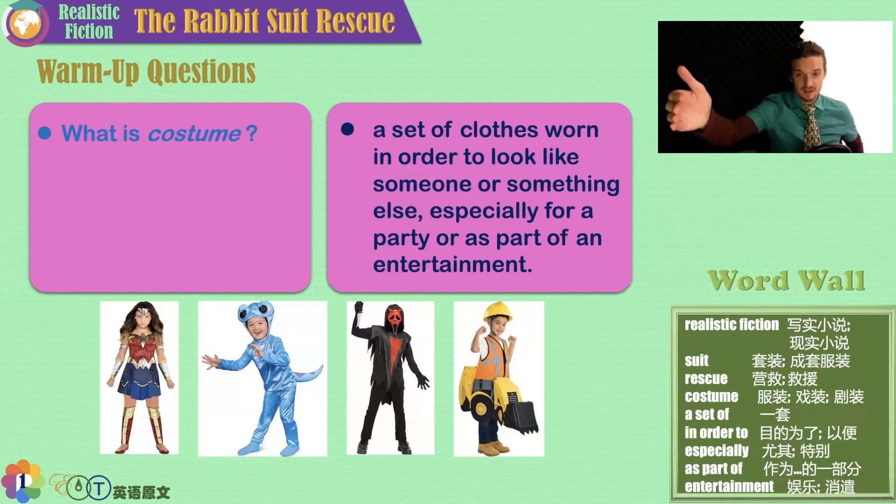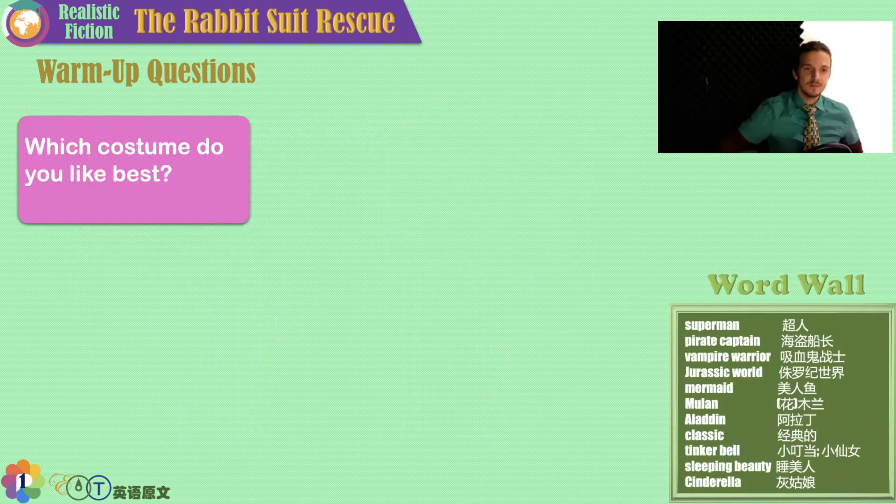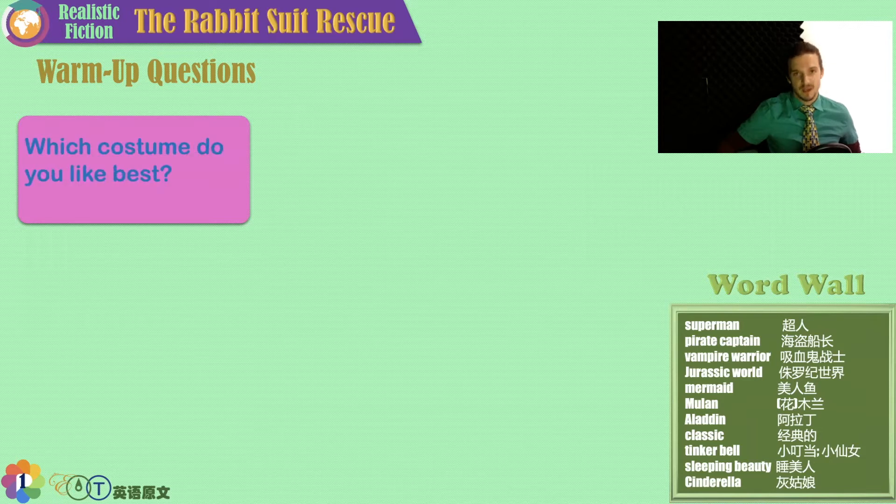Especially for a party like Halloween, or a themed graduation, or as part of entertainment like a concert. Take a look at these costumes, say them with me, and then tell me which costume you like best.